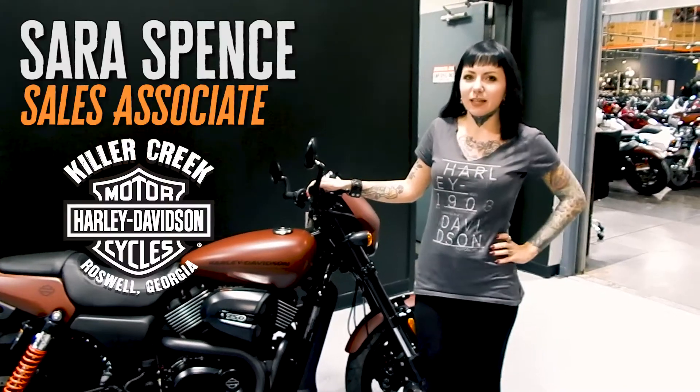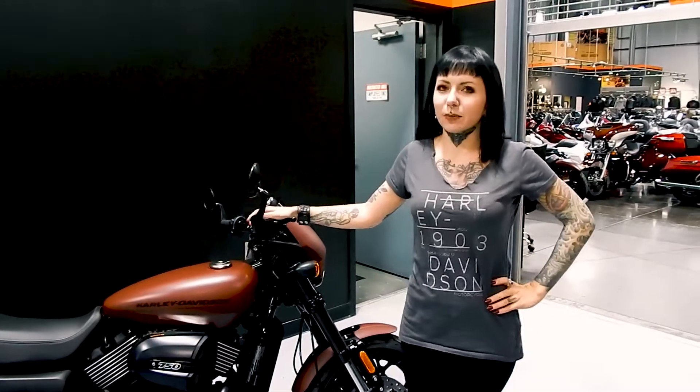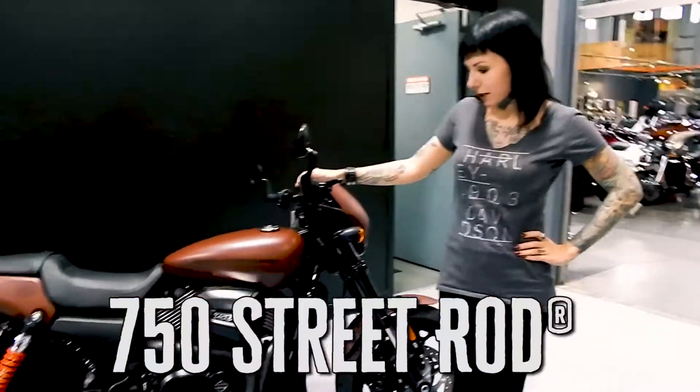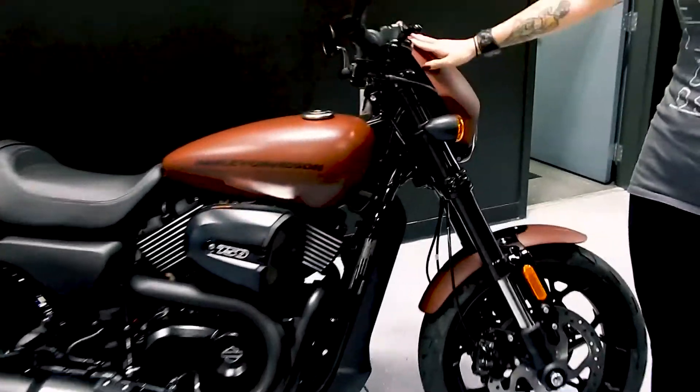Hey guys, my name is Sarah. I'm a sales associate here at Killer Creek Harley-Davidson. Today I want to talk to you a little bit about the 750 Street Rock. This particular bike is the Iron Red Denon color.